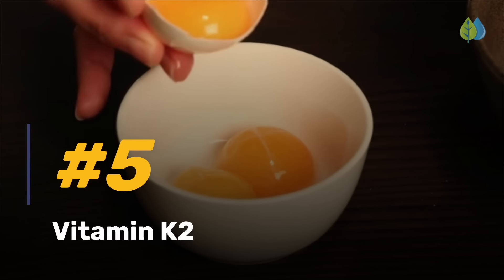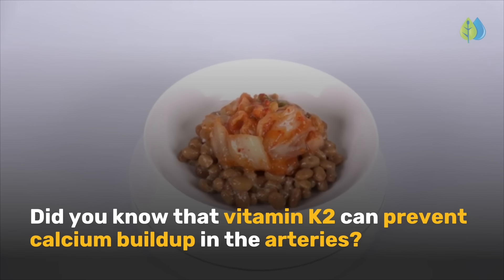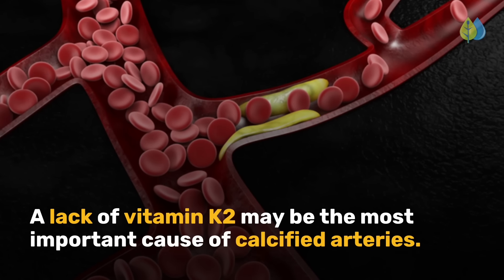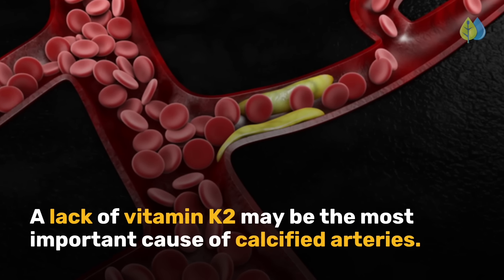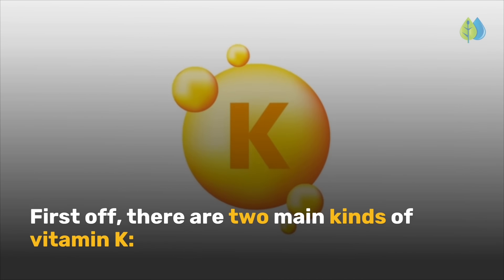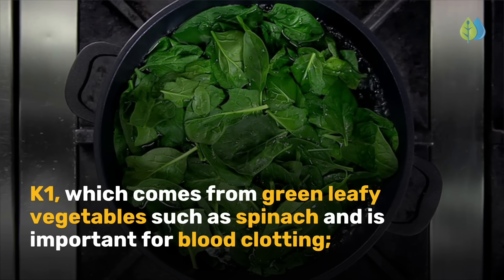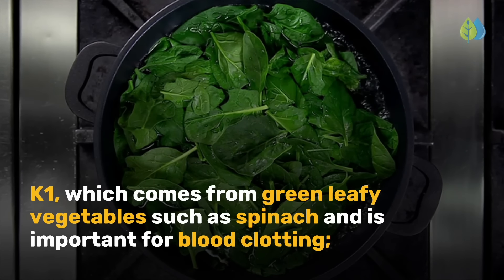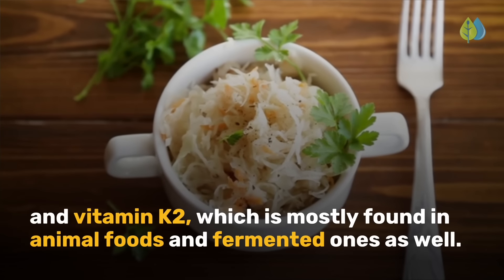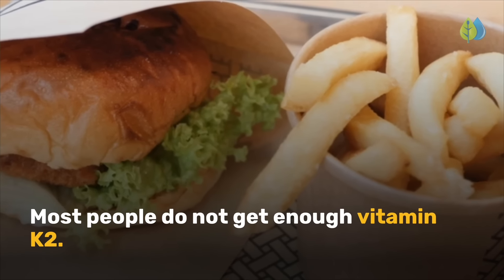Moving on to number 5, we have vitamin K2. Did you know that vitamin K2 can prevent calcium buildup in the arteries? A lack of vitamin K2 may be the most important cause of calcified arteries. There are two main kinds of vitamin K: K1, which comes from green leafy vegetables and is important for blood clotting, and vitamin K2, which is mostly found in animal foods and fermented foods. Most people do not get enough vitamin K2.